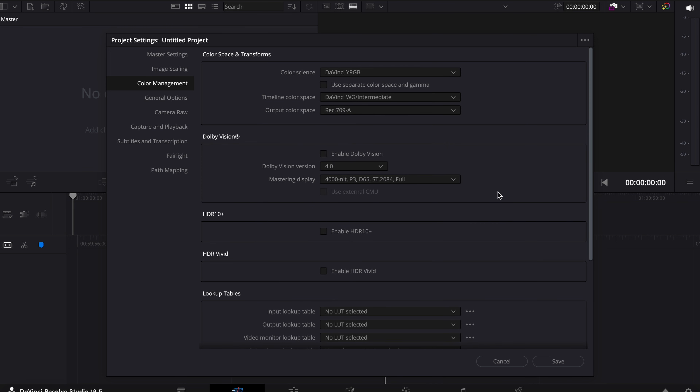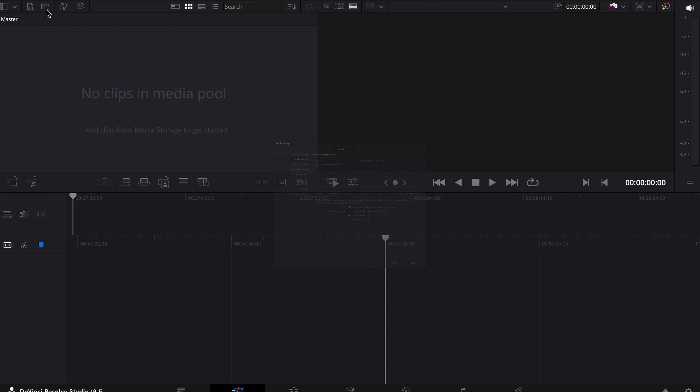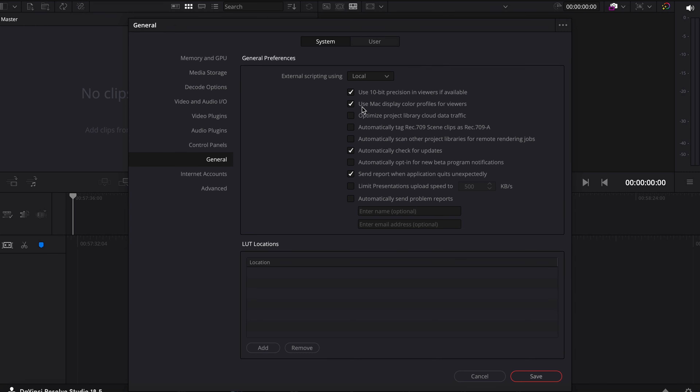After setting that I press save. These settings allow me to have my colors perfect — if I edit in Resolve and export, it's going to look exactly the same. To do this you also need to go into Preferences > General and have 'Use Mac display color profile for viewers' checked. If you do this, when you color grade and export, your footage is going to look the same as you color graded it. There are a few things when you export that you need to do, but I'll get to that later.